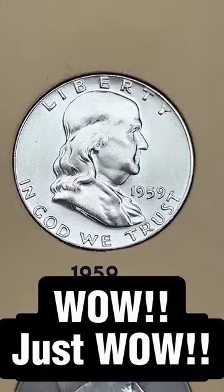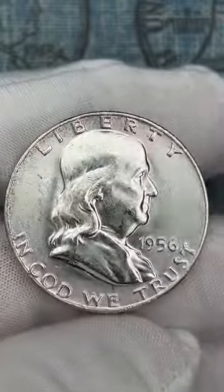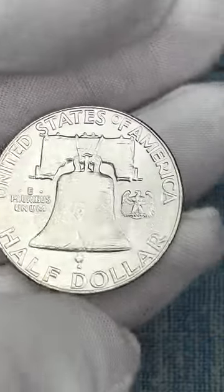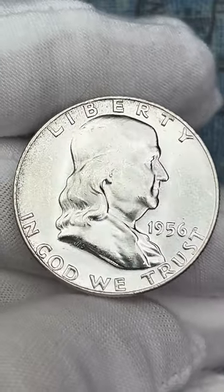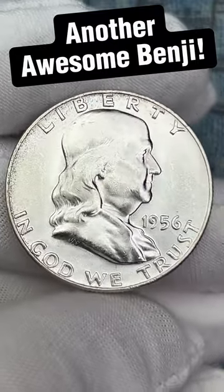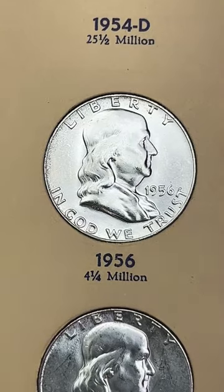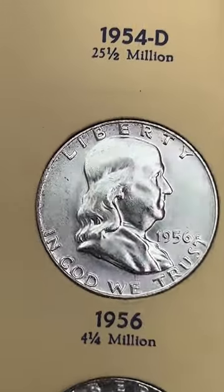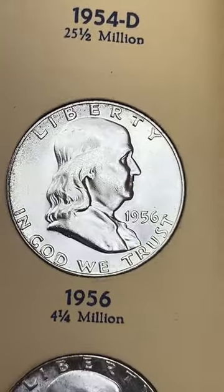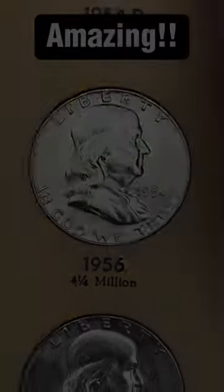Today's Benji — another gorgeous 1956 out of Philly. It does have a few little surface scratches here and there but that is a really nice high-quality Benji. Let's go ahead and put it in the album and fill another spot. The 1956 dropping in fills our second-to-last dated spot. This is awesome — I have been waiting a while to get these last few Benjis in here.